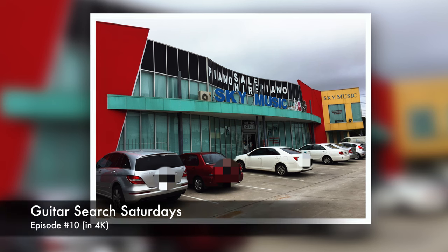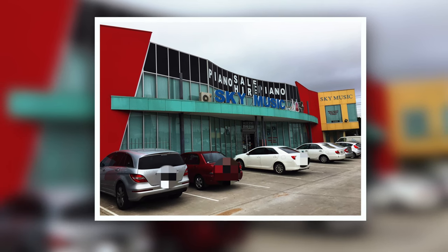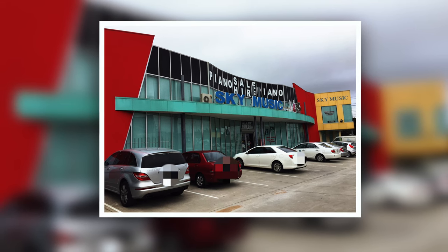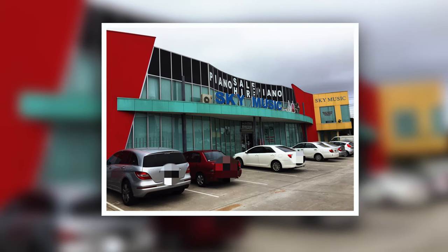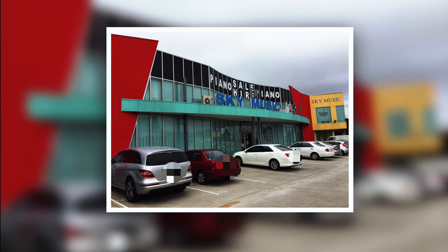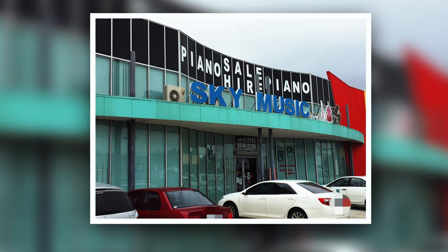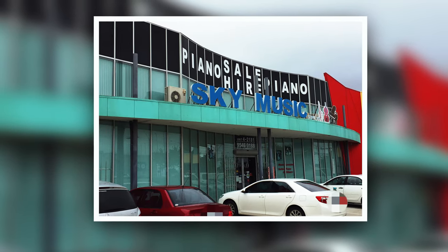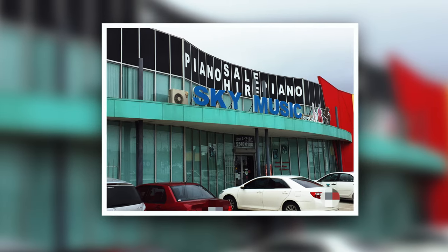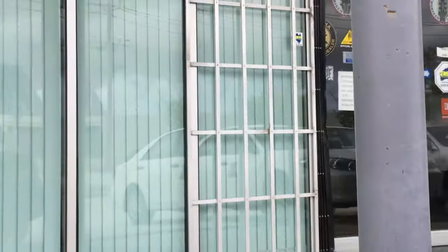Welcome to Guitar Search Saturdays. My name's Shane. This is episode 10, the final episode in this season. I thought we'd save the best till last. In terms of retail stores in Melbourne, the assortment of guitars at Sky Music is second to none. Not only does Sky Music carry a huge assortment of budget guitars, it also stocks some top shelf gear. If you're a left-handed guitarist, you're going to love this shop. Let's go in and take a look.